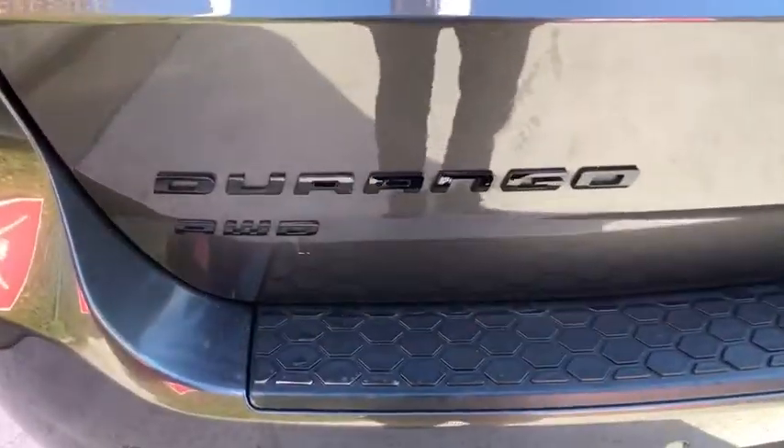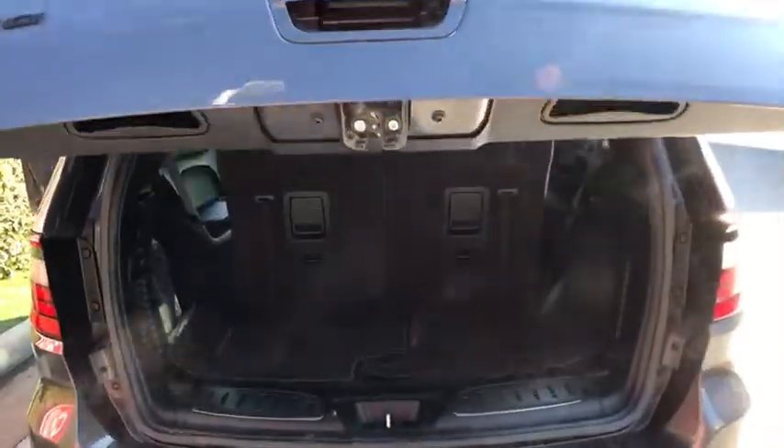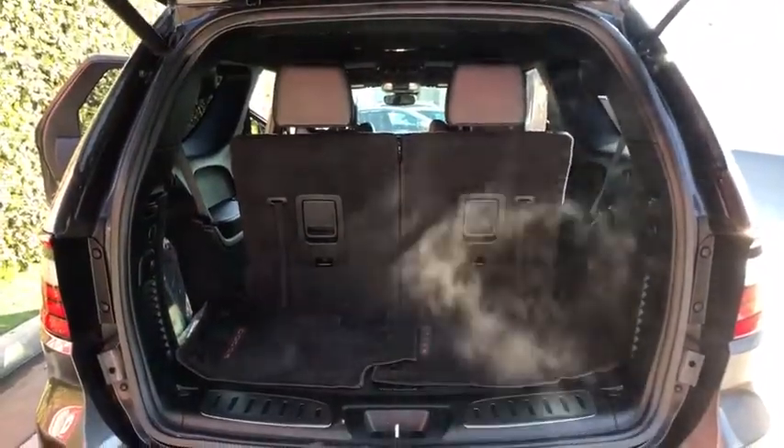Leather-wrapped steering wheel, power steering, driver lumbar, adjustable steering wheel, four-wheel disc brakes, cruise control, ABS four-wheel, front floor mat, universal garage door opener, auto-off headlights.